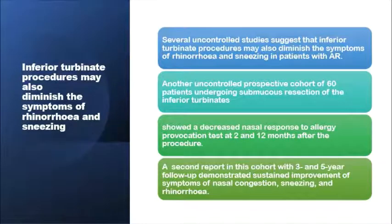Inferior turbinate reduction not only improves the nasal airway but may also help in reducing allergic rhinitis symptoms, particularly rhinorrhea and sneezing. This has been suggested from several uncontrolled studies, including one prospective study of a cohort of 60 patients who underwent inferior turbinate reduction and were followed up within a year. At 2 and 12 months, the reports confirmed reduction of rhinorrhea and sneezing.